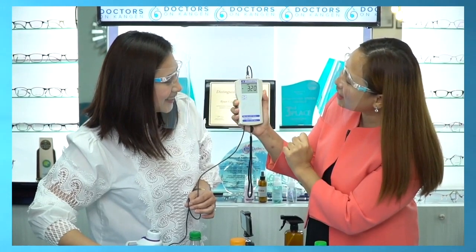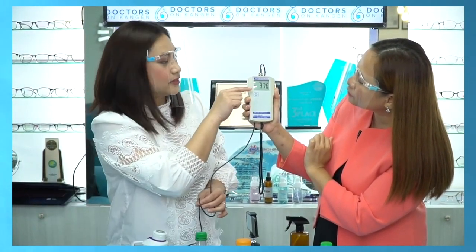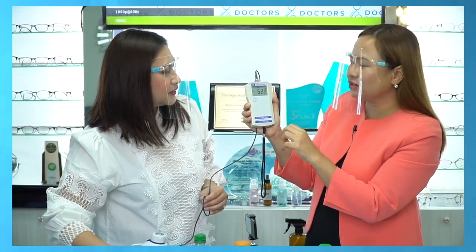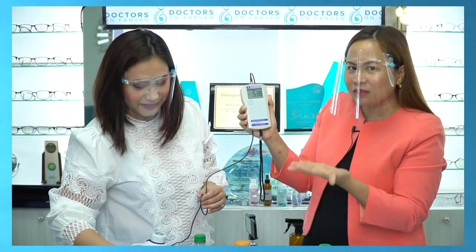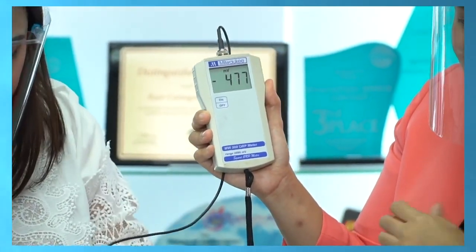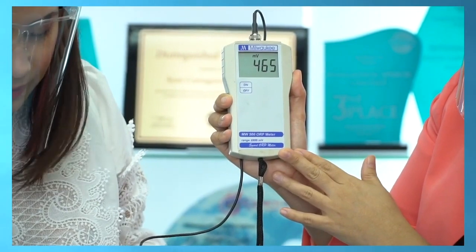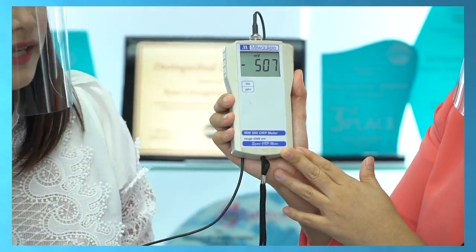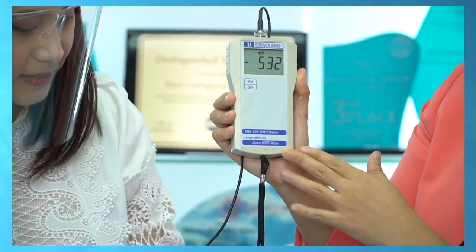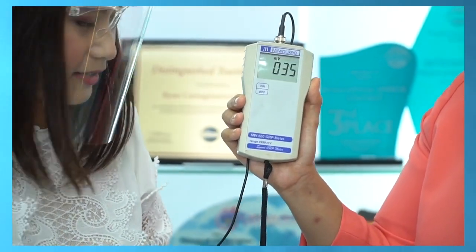It went negative already — amazing! Negative 500 and it's still going down. So when the ORP has a negative sign, it means the water has antioxidants. With this meter, it's very easy to verify. There are so many products on the market claiming to have antioxidants — how do you test them? The water you're drinking, at least a few liters a day — since 70% of your body is water — you can be sure it really has antioxidants. Very good.